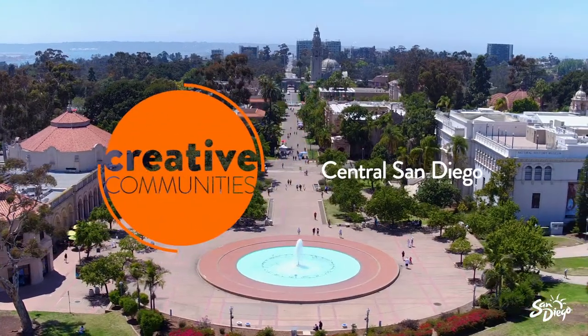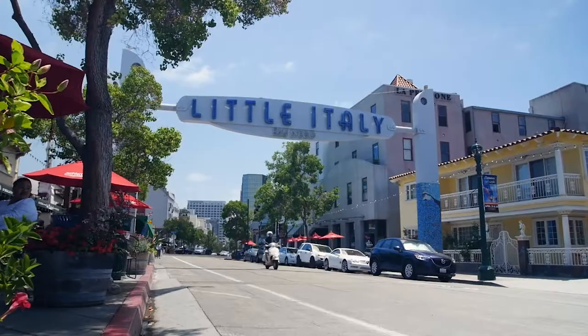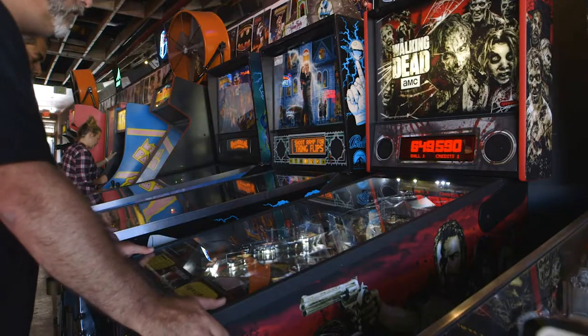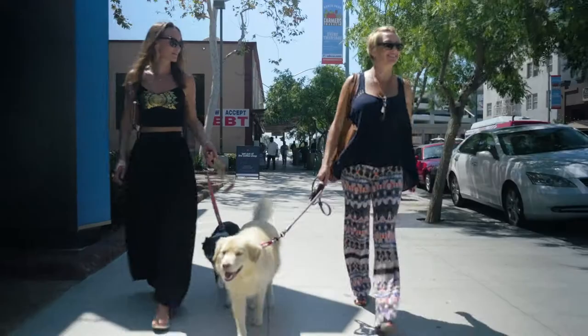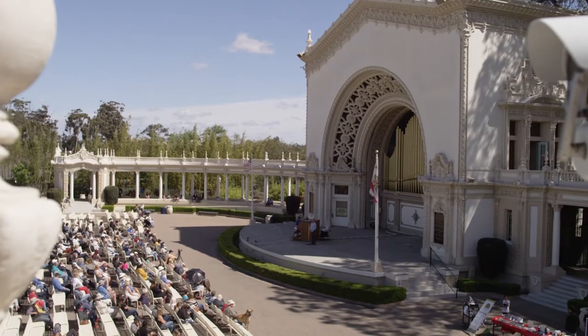When it comes to Central San Diego and the culture, it's an embarrassment of riches. The area is home to downtown Little Italy, East Village, as well as a collection of cool neighborhoods from South Park to North Park to Hillcrest and more. In fact, there's so much culture it would take weeks to explore it all.